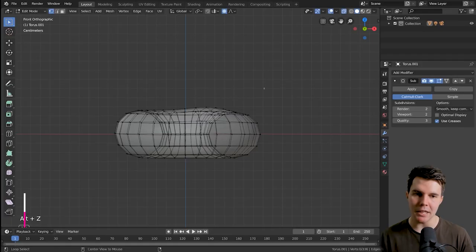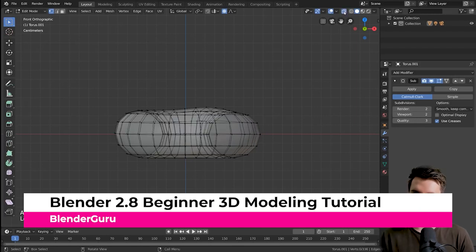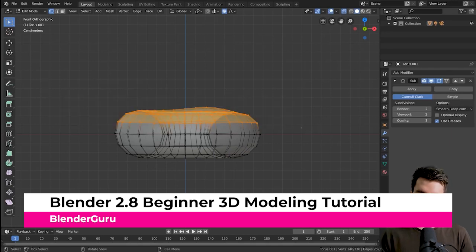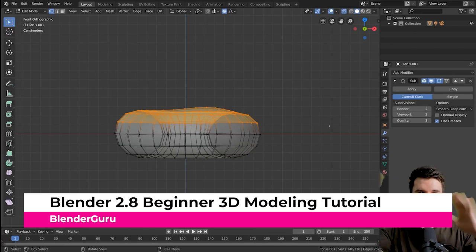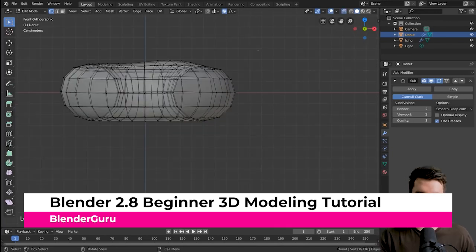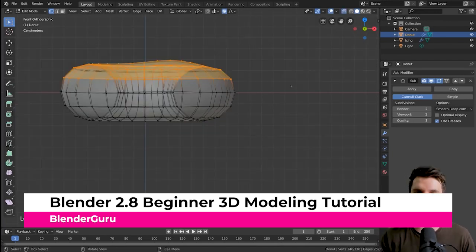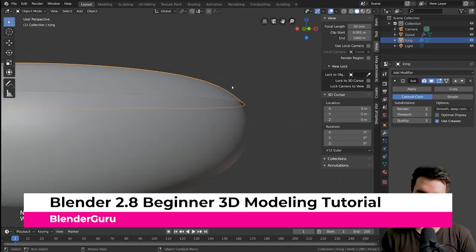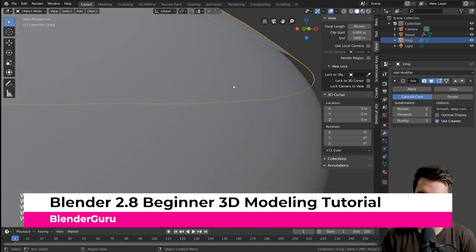With the 2.8 update, Blender Guru has also updated their famous donut tutorial for 2.8, with a ton of new content. You'll still be modeling the coveted donut, and this time you'll also pick up a ton of cool new tips and tricks for navigating the new Blender user interface. I personally went back and tried it out and learned a few things — it even has value for people at an intermediate level. If you're a complete beginner, this might be the best tutorial out there. I'll give this one five out of five donuts.